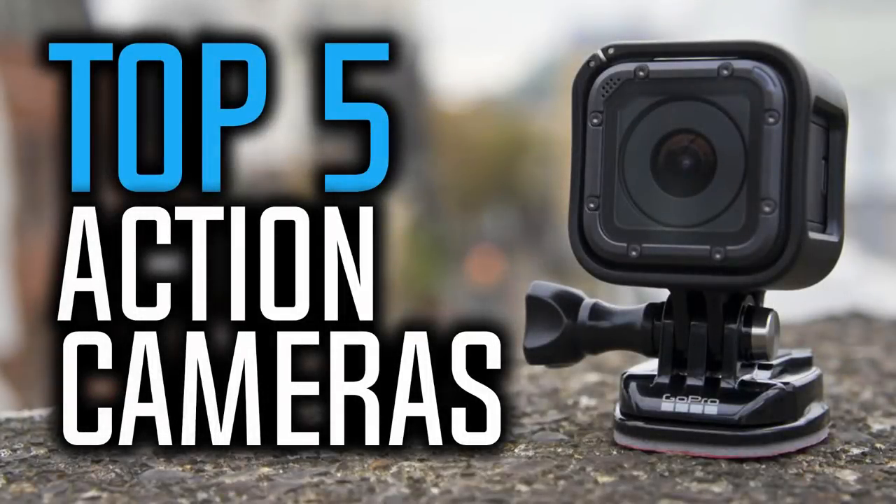Hello everyone, 10 Best Ones here with another video. Today we are going to take a look at the top 5 best action cameras in the market in 2018. I made this list based on my personal opinion and I tried to list them based on their price, quality, durability and more.